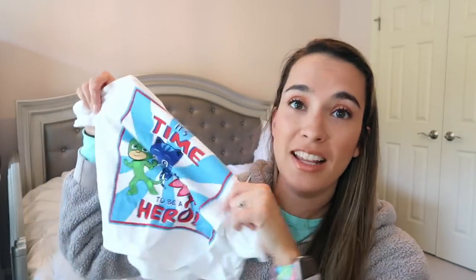I also picked up some new PJ Masks character shirts for my son. Character shirts are just something I like to dress him in — especially Disney or characters he loves. When he was little it was Pooh Bear and Mickey Mouse all the time. It's just how I like to dress my kids.